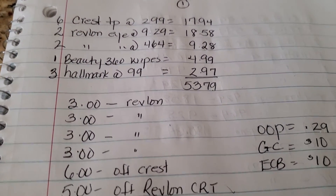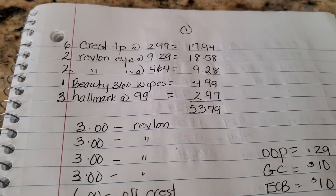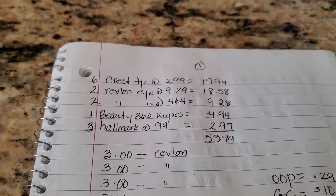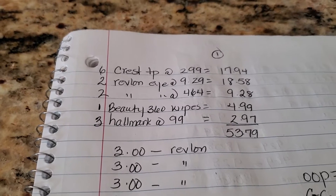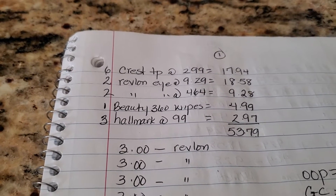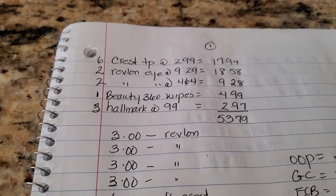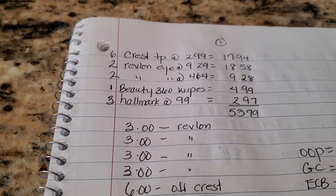I purchased six of the Scope at $2.99 each, bringing me to $17.94. I also purchased four of the Revlon Eye — they're buy one, get one 50% off. Two of them were $9.29 each, bringing me to $18.58. The other two at 50% each were $4.64 each, totaling $9.28. That Beauty 360 wipe was $4.99, and I had some CRTs, so I'm like, why not use it?